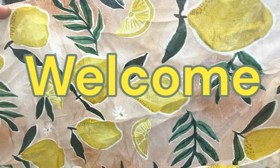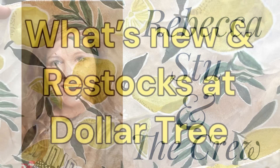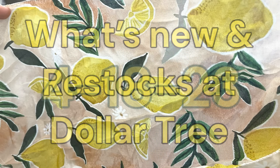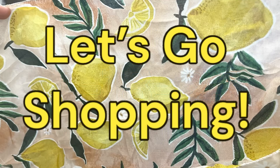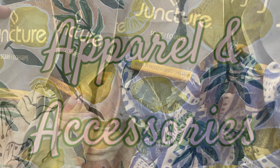Hi everyone, welcome to our channel Rebecca Stew and the Crew. I'm Rebecca, and today is Tuesday, so it's time for our first Dollar Tree video of the week to show what's new and what's been restocked. This is for April 18th, 2023, so let's go shopping. We'll start with apparel and accessories first.